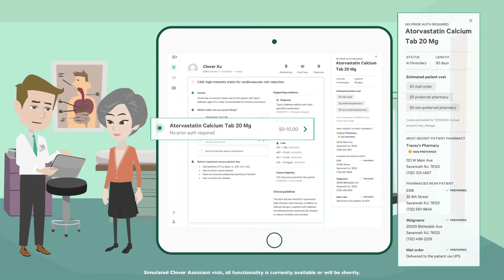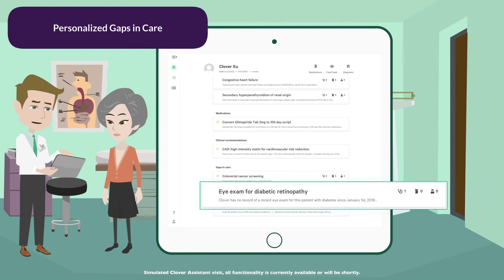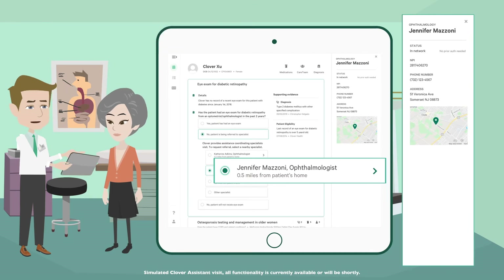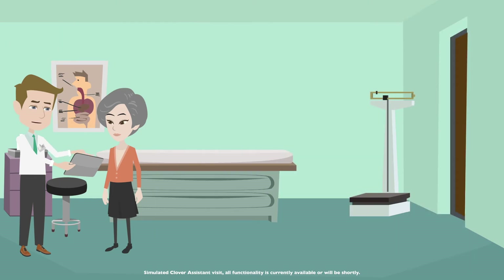I also see you're missing a couple of preventative screenings related to your diabetes that we should take care of getting scheduled. How about we start with your yearly eye exam? I see a few specialists that are near your home, but it appears you've seen Dr. Mazzoni before, right? If you'd like to see her again, I can put in a referral. Her office will get that referral and reach out to you in the next couple of days to schedule an appointment.